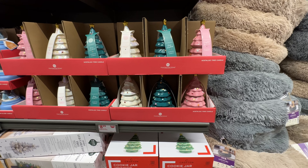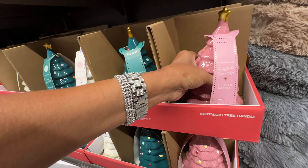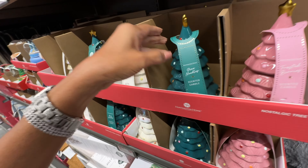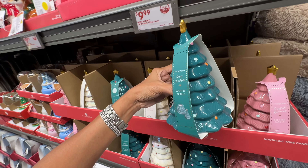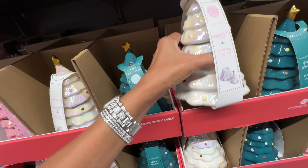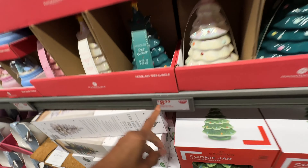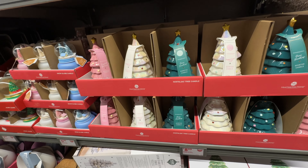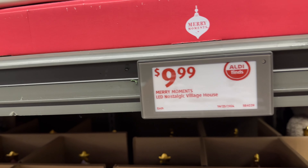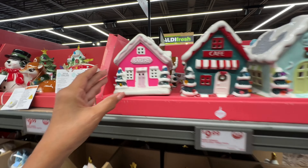Look at the nostalgic tree candles — these are scented. This one is frosted berries, pretty right? I also like the green pine needles, and this one is the peppermint twist, which I'm gonna get. They are nine dollars.